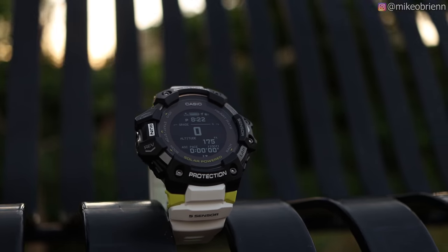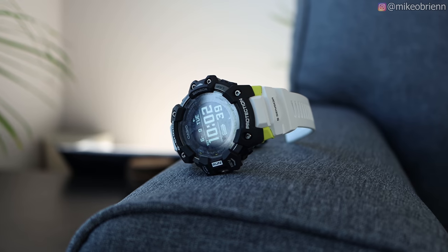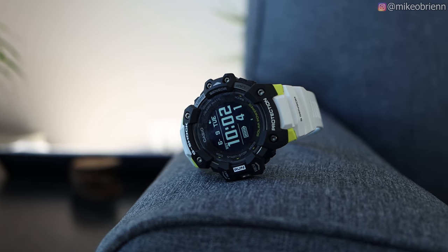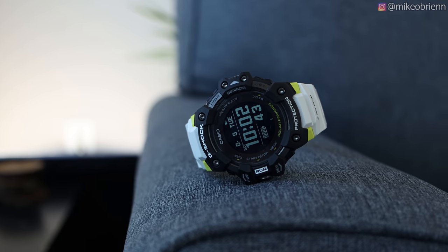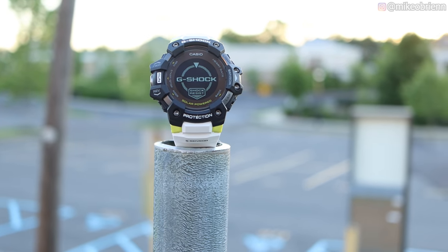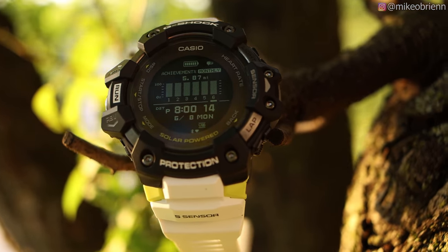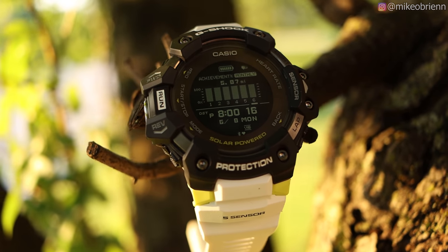This is the Casio G-Shock GBD-H1000 — another kind of clunky name, but it kind of goes with the large watch here. There's a lot to talk about, from the Bluetooth notifications to the heart rate, GPS, thermometer, and compass. There's really a lot going on in a classic G-Shock body, which gives you a very rugged watch that goes really off the grid.